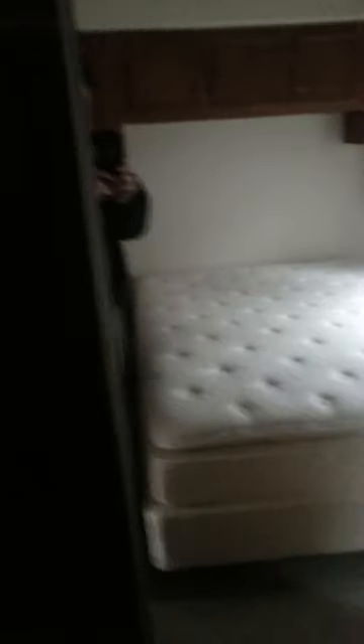This also has the sliding mirrored closet doors. There's a spot to put your TV — it's got the coax and power plug-ins. Bank of drawers, more drawers underneath.